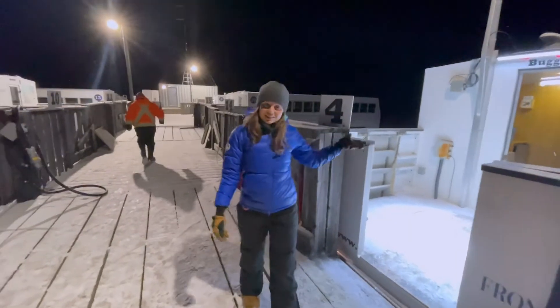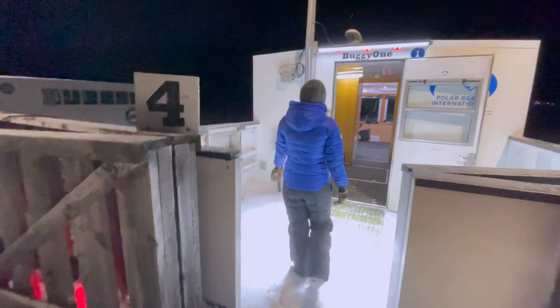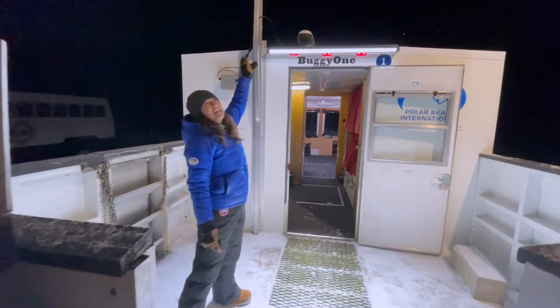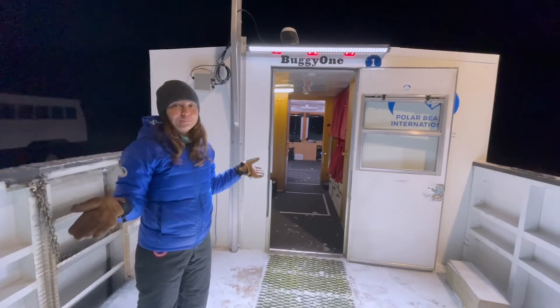This is how we get on to Tundra Buggy 1 — we back up to the dock here. And this gigantic antenna on top is how we get the high-speed internet way out here in the middle of nowhere.